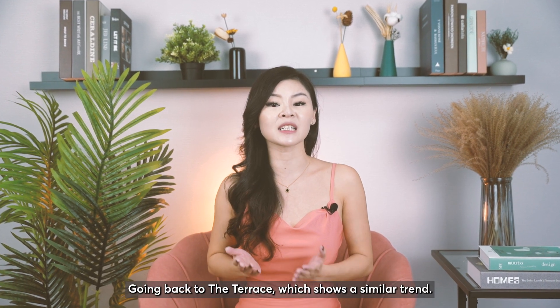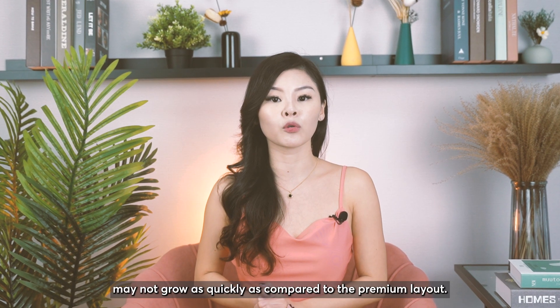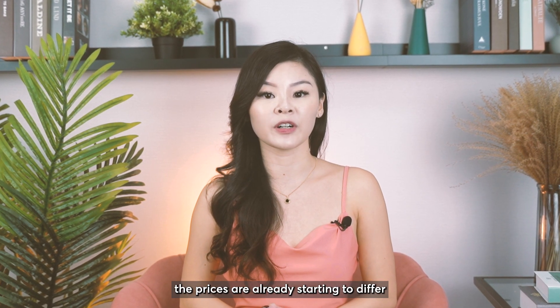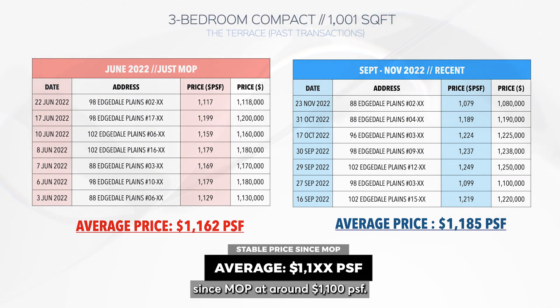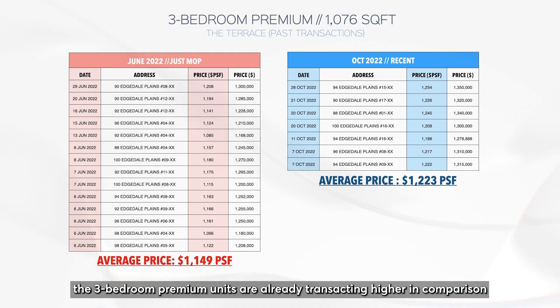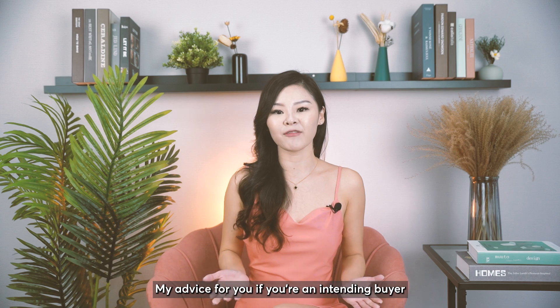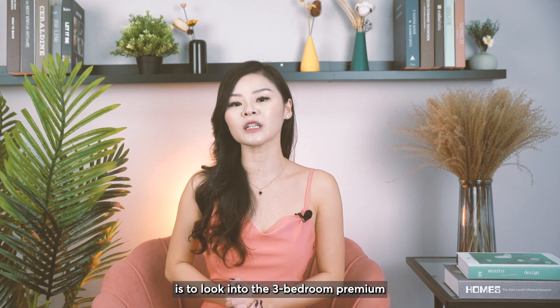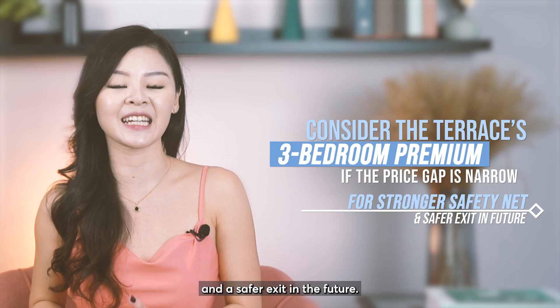Going back to The Terrace, which shows a similar trend, due to the same consumer behaviour in the area, the prices of the three bedroom compact may not grow as quickly as compared to the premium layout. In fact, prices are already starting to differ, with the three bedroom compact stable since MOP at around 1,100 PSF, while the three bedroom premium units are already transacting higher at MOP from 1,100 PSF and hitting 1,200 PSF currently. My advice for any intending buyer is to look into the three bedroom premium if the price gap is very narrow, so that you have a stronger safety net and a safer exit in the future.